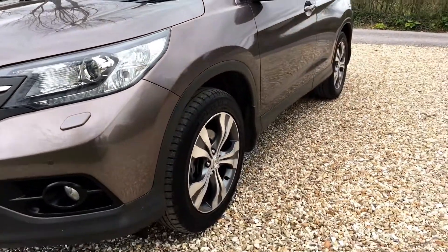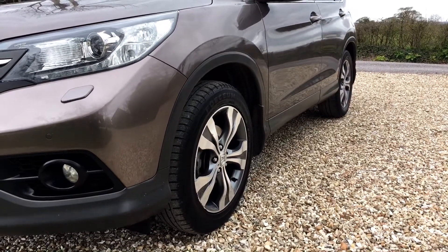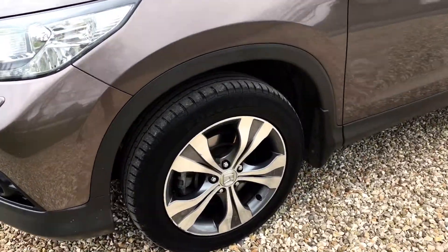Near side of the vehicle is wonderfully smooth in the panel work; again, you can't see any indentations at all.